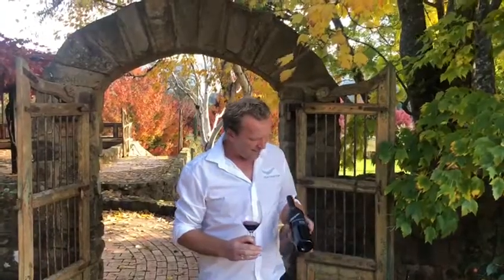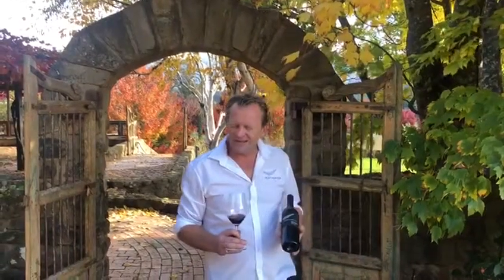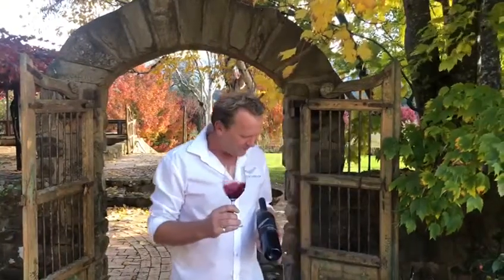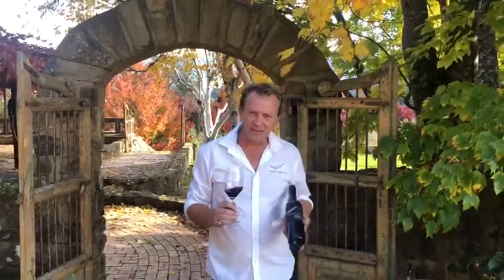Today we're going to have a look at one of our Black Label Reserves. I don't really like that word reserve, but we sort of almost need to use it. This is our 2008 Terraces Reserve Shiraz.